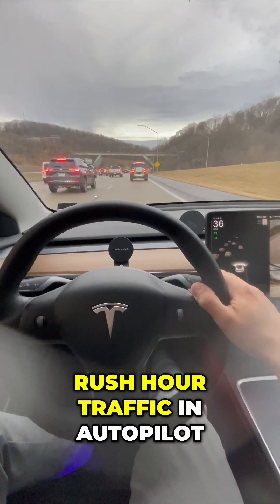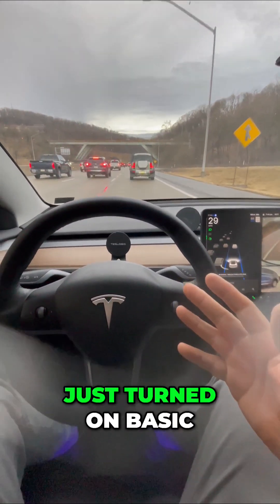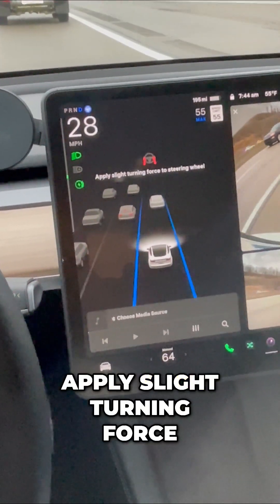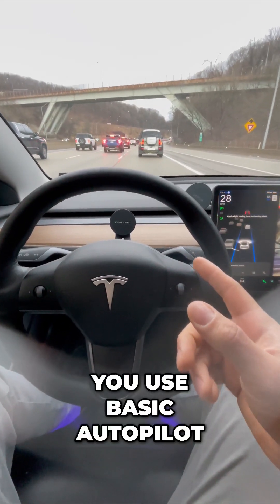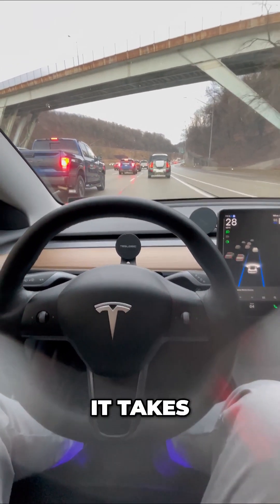Rush hour traffic on autopilot — let's see how my Tesla drives itself. I just turned on basic autopilot and you'll see a message that says 'apply slight turning force to the wheel.' This is what it looks like when you use basic autopilot. I give a quick nudge to the steering wheel and that's all it takes.